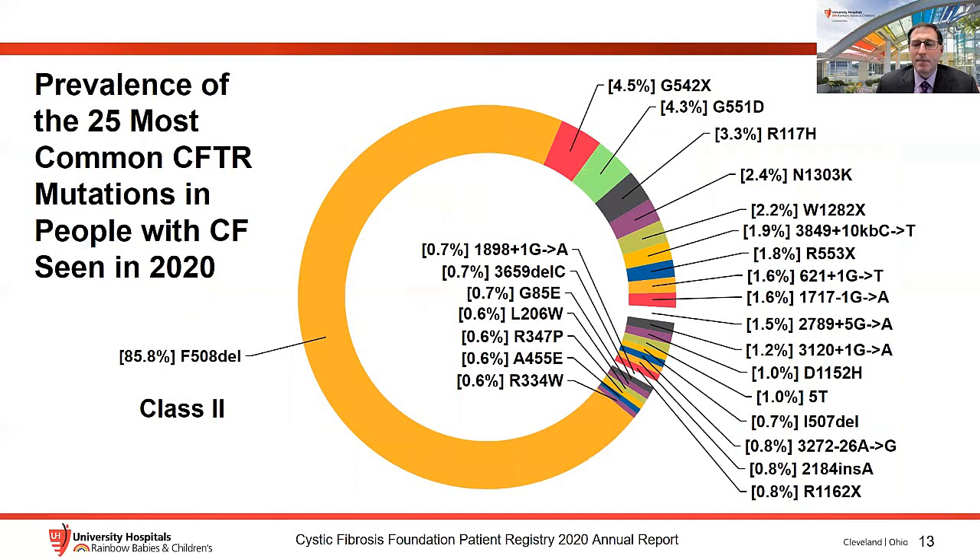CF Foundation Patient Registry data underscores the very high prevalence of F508del, found in about 86% of people with CF. The next most prevalent mutations — the class 1 mutation G542X and the gating mutation G551D — are found in only four to five percent of individuals. Other mutations are much less common.